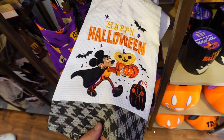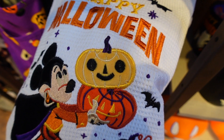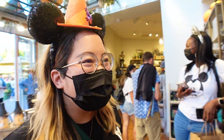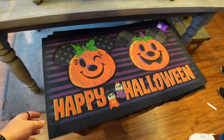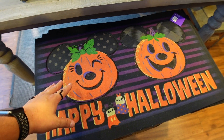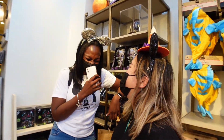Right next to the apron is a giant Happy Halloween vampire Mickey kitchen towel - I think it's pretty cool. I'm not a fan of the circular pumpkin eyes though - I prefer the regular triangle ones. They also have a Halloween tote - if you buy 40 dollars worth of merchandise you get it for 25 bucks. And there's a Happy Halloween welcome mat.